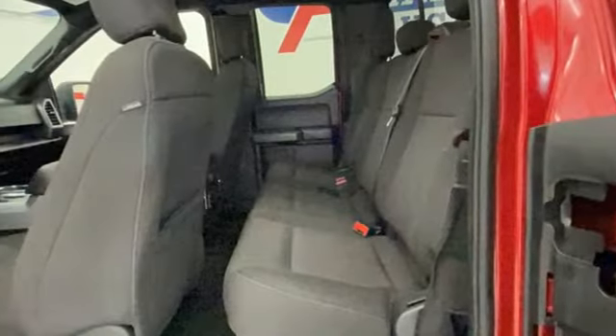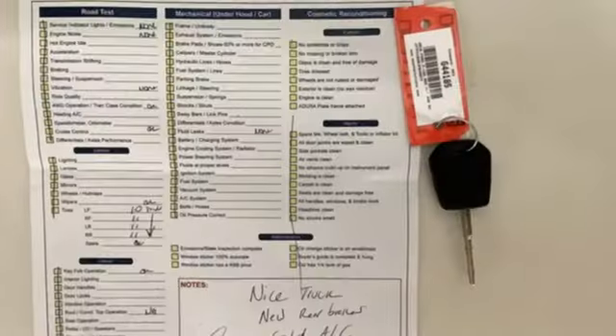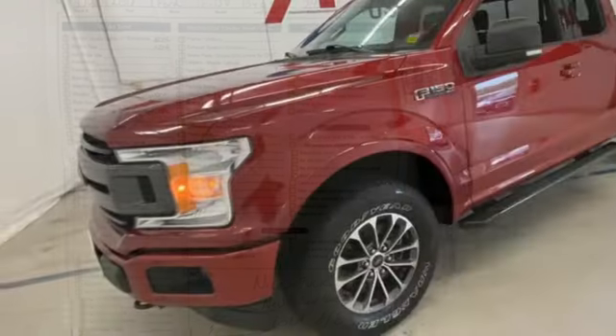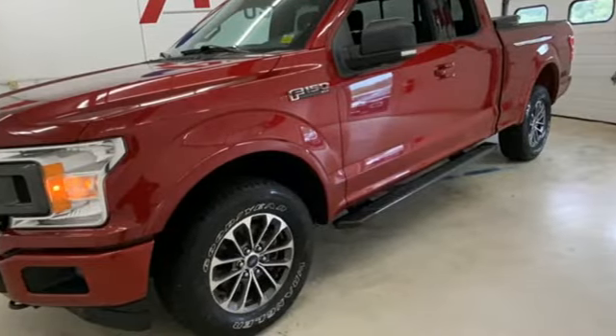Plus, this handy F-150 offers valuable cabin space and storage for improved work day efficiency. For work or play, this F-150 delivers. Take it for a test drive today.